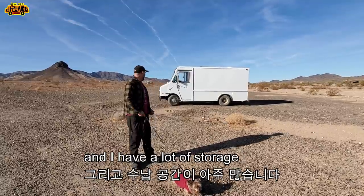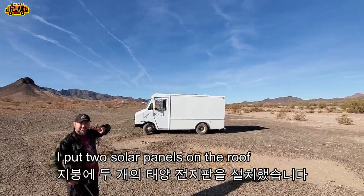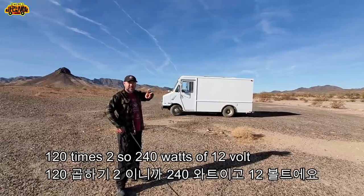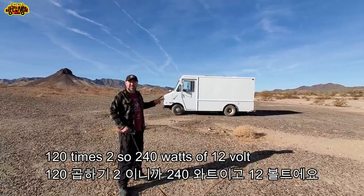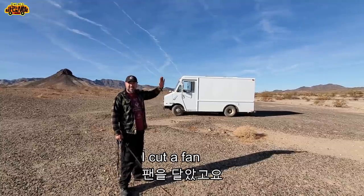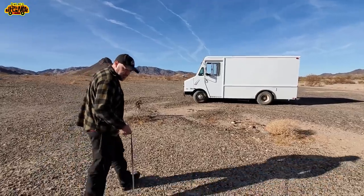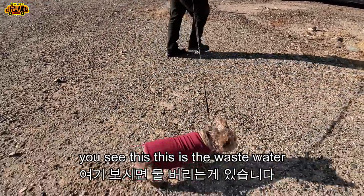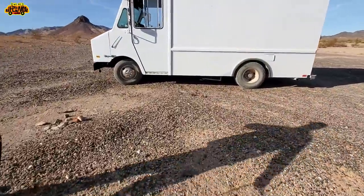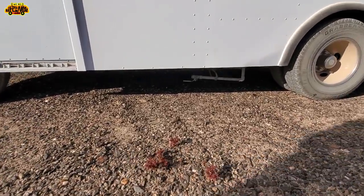I put two solar panels on the roof — 120 watts times two, so 240 watts of 12-volt power. I cut a fan in the back. This is the wastewater — you just drain it outside. It's just grey water, washing hands, dishes, brushing teeth.